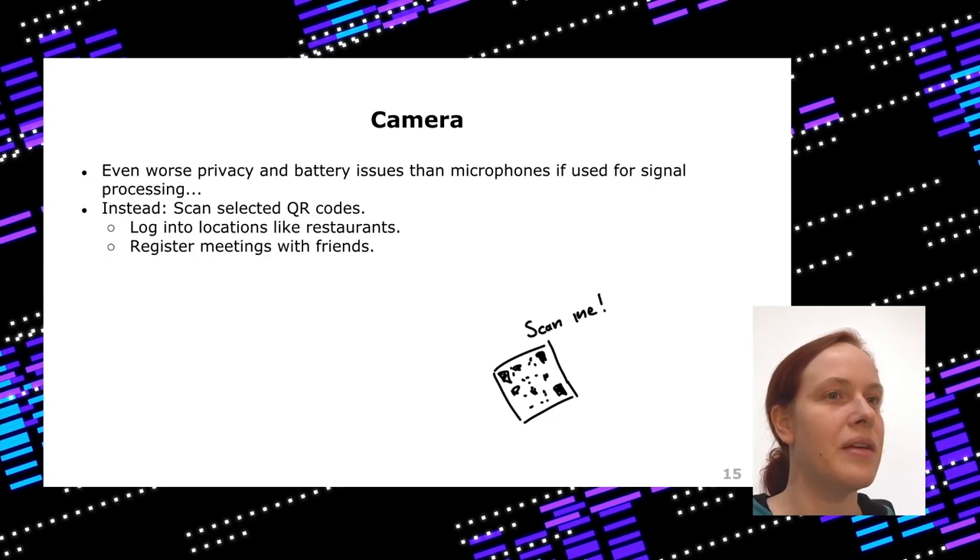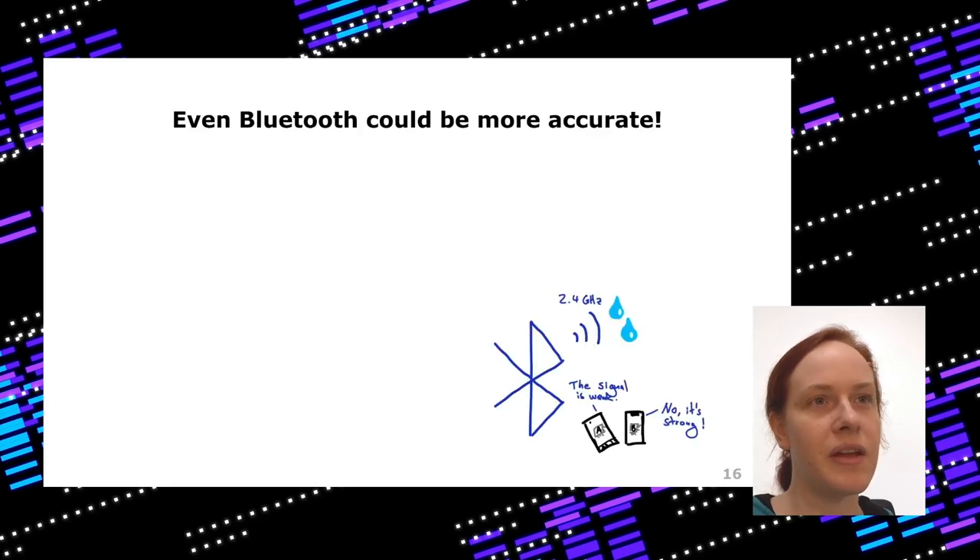More likely the camera could be used to log into a location — scanning a QR code to register that you are in a restaurant or meeting friends. That would be a nice addition to warning apps. And what's left? Well, there's Bluetooth.